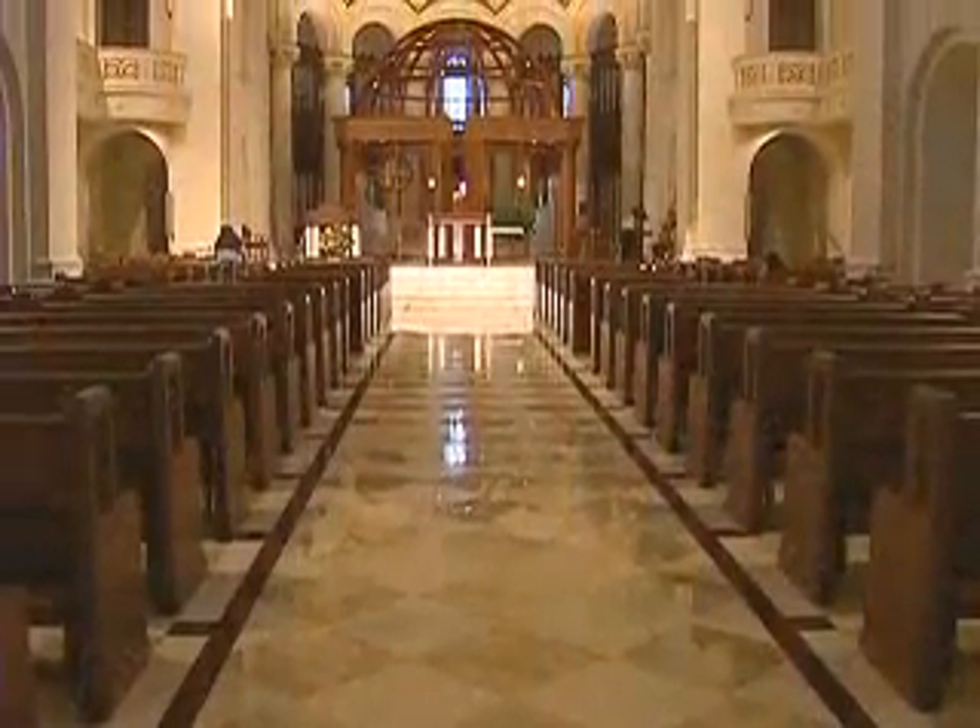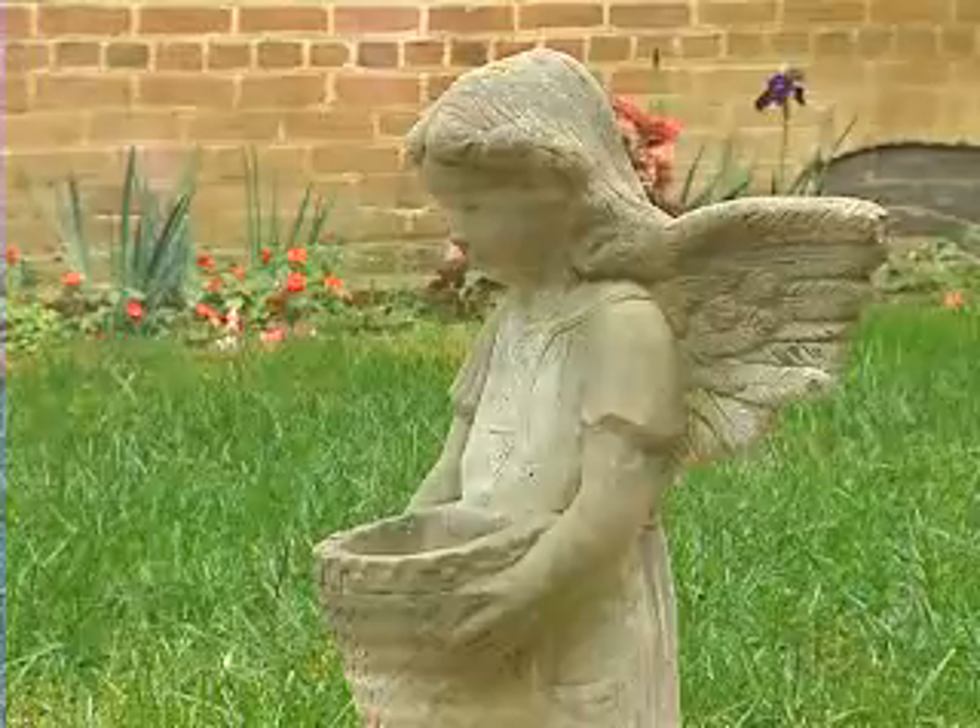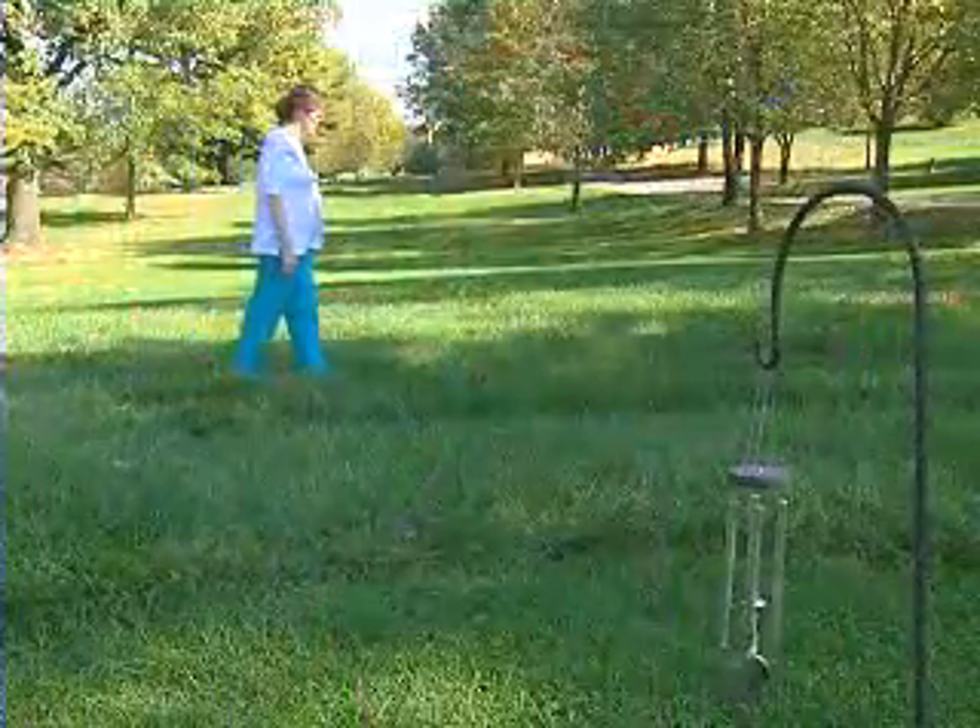Ferdinand's Monastery Immaculate Conception — a sacred place of beauty and peace where you can discover God in the everyday.